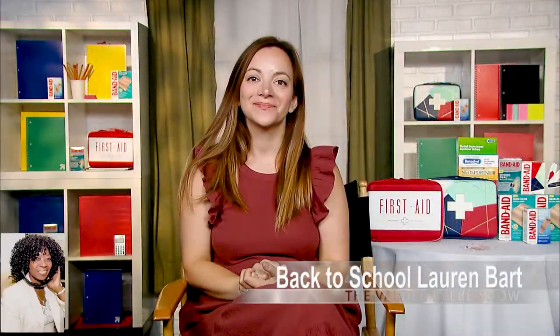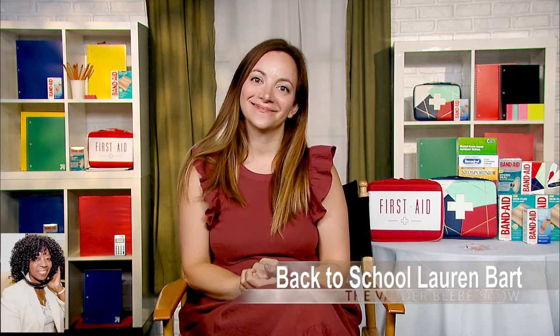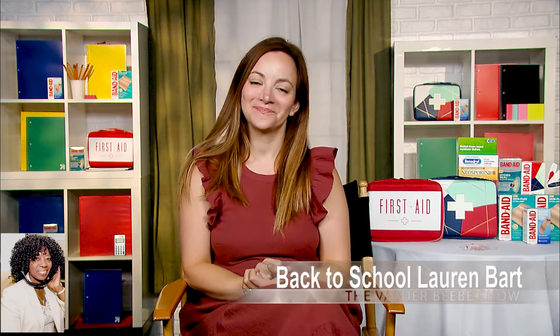Hi, I am Valder Beebe. I am the host and the visionary of That Celebrity Interview. Hi, Lauren Barth, how are you? I'm well, how are you? I'm healthy and I'm well, so thank you so very much for asking. We wish the same for my audience across America.